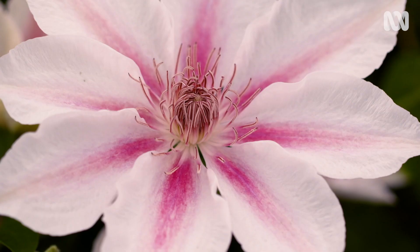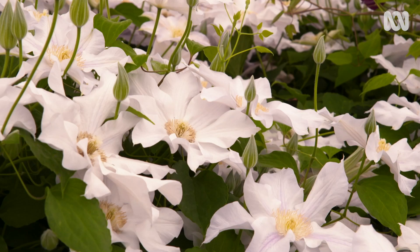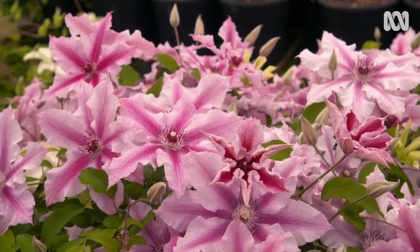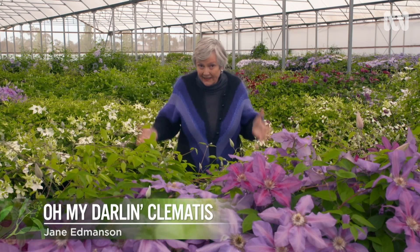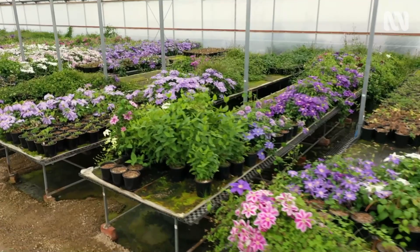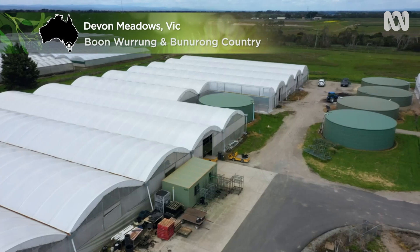These are clematis. They're a climbing vine that will grow up just about anything, and they're absolutely one of the most eye-catching of ornamentals. Wild clematis have their origins in China, but their beauty and popularity saw them become must-have garden plants in Europe in the 19th century. Since then, plant breeders have had their shoulder to the clematis wheel, and now there's around 400 cultivars available, many of them grown here at Alameda Homestead Nursery on Melbourne's southern outskirts.